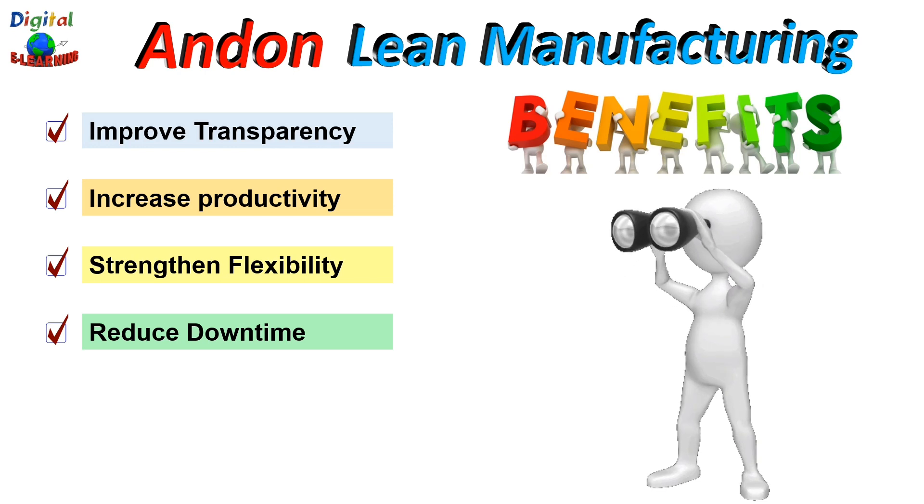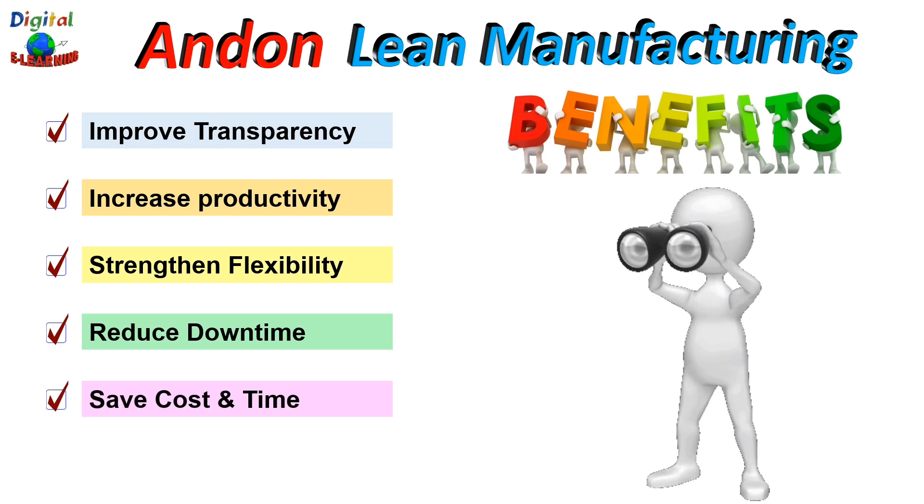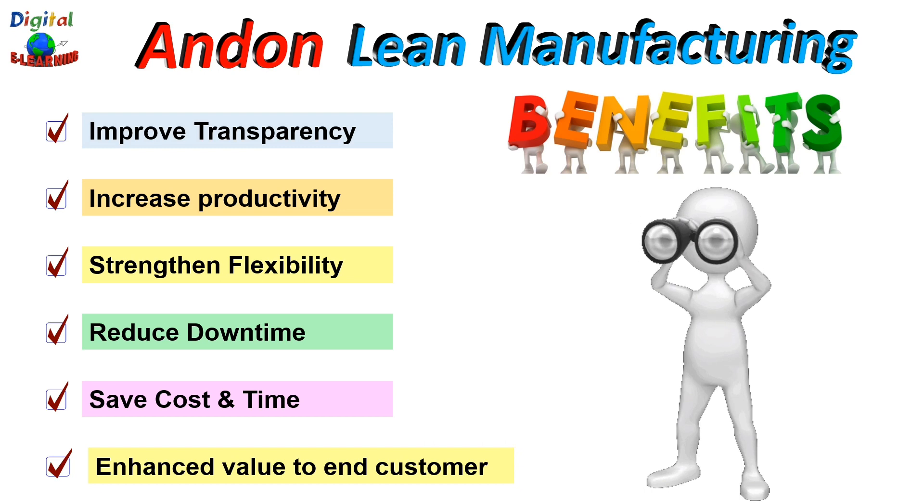Andon helps reduce downtime by improving the ability of supervisors and operators to quickly identify and resolve manufacturing issues, keeping the assembly line moving. It saves cost and time by providing a simple and consistent mechanism for communicating information on the plant floor — the Andon board allows for greater communication so that time is saved and labor costs are cut. Last but not least, it helps enhance value to the end customer because of the better quality of products being produced. When Andon is incorporated correctly, it enhances the production process and builds customer trust.